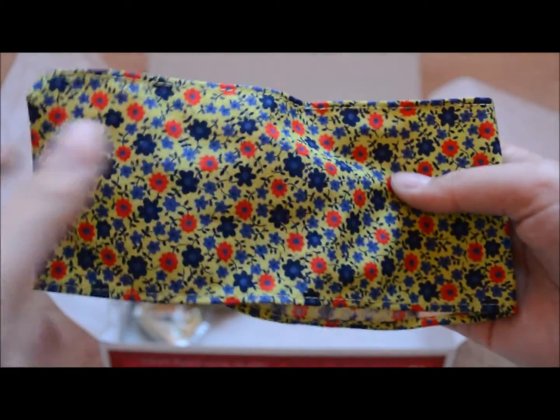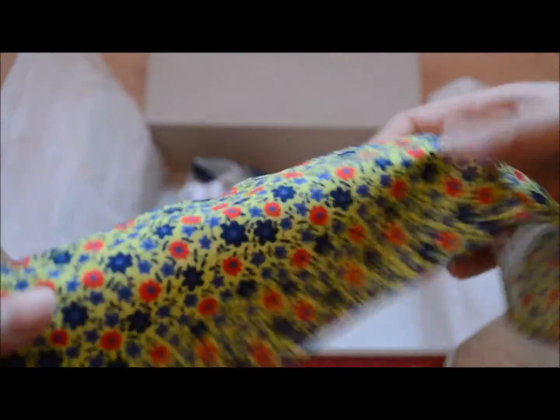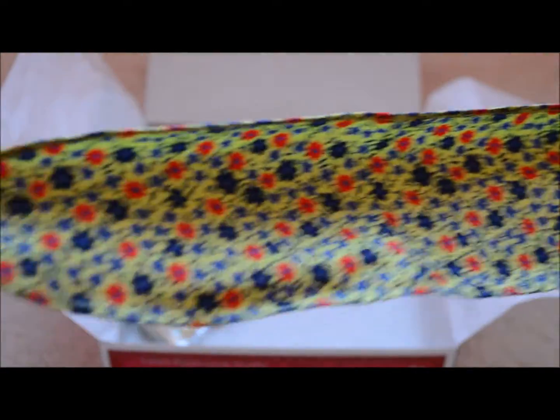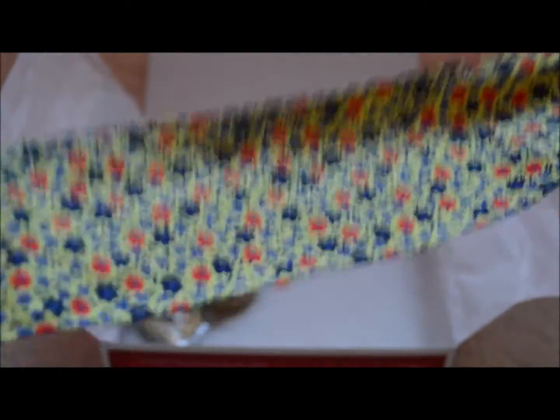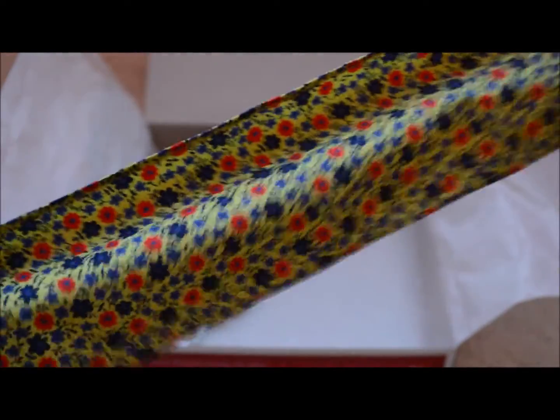This is the headband that comes in the set. It's a really cute floral color and you tie it in the back around your doll's head — it thins out at the sides. This is the headband.